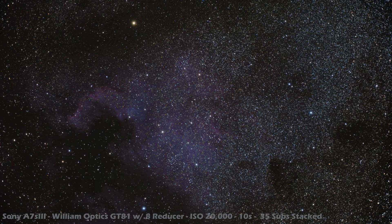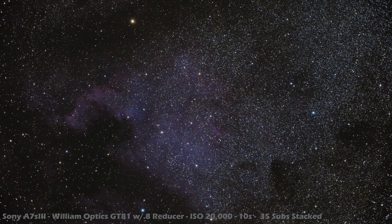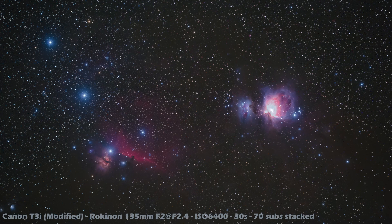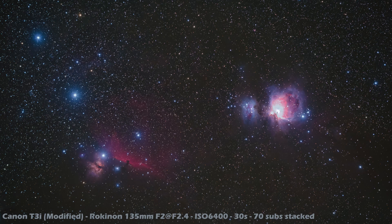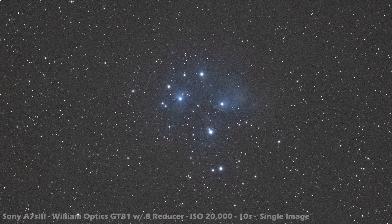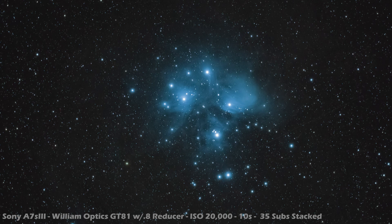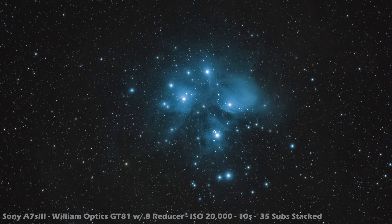Unmodified cameras are generally pretty bad at picking up Hydrogen Alpha emission nebulae, which is at the very edge of human vision anyway, and the a7S III is no different here. But even with these speedrun images, I'm still impressed by how much I got out of the North America nebula. By comparison, my modified T3i picks up this HA light like it's no one's business. A modified a7S III would probably kick some serious ass at HA, and I'm sure someone will be trying it soon. And just 5 minutes of M45? Wow. I never thought I'd see the day that I could speedrun astrophotography and take images of several targets in one night and still get results like this. Sony, would you be willing to make an astro-modified, hydrogen-alpha-sensitive version someday? Please?